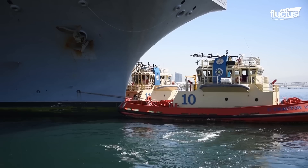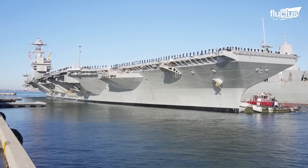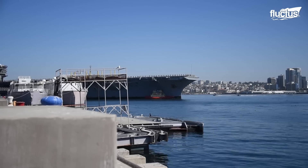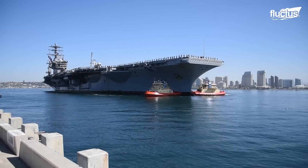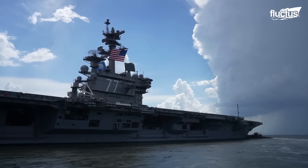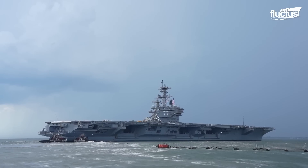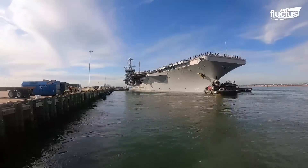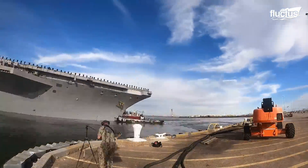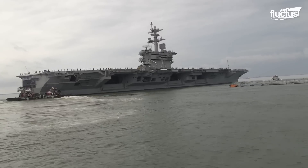This is where tugboats become essential yet again. Even though aircraft carriers weigh upwards of 100,000 tons, the tug's powerful engines allow them to move the massive ships through shallow waters easily. Using a combination of pushing and towing, the smaller vessels are able to maneuver the carriers around obstacles and into deeper waters where they can once again move under their own power.